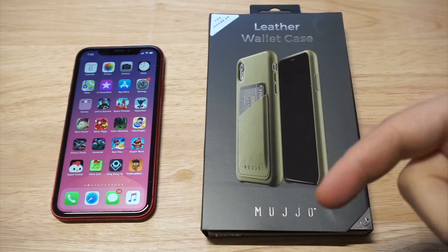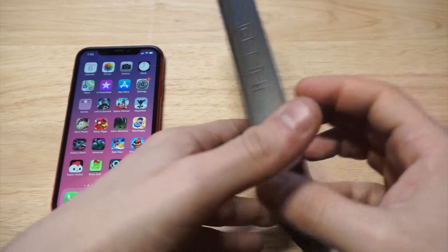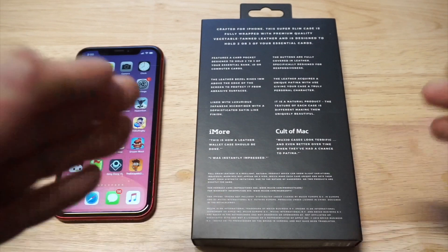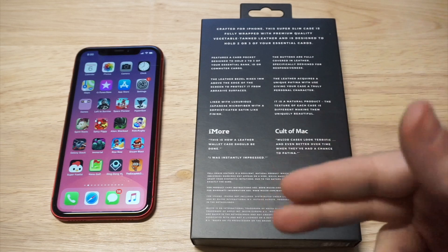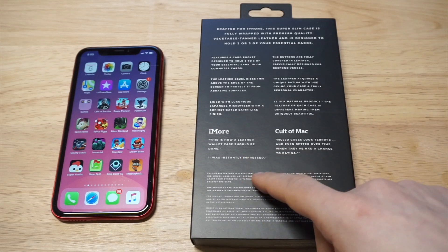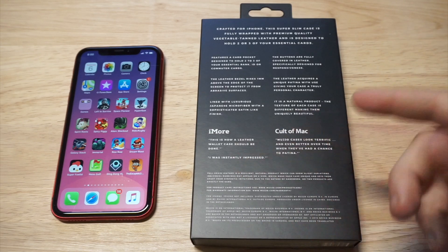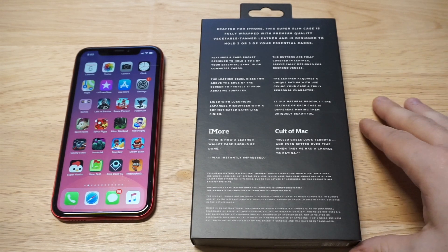I have a link in the description if you want to check it out on Amazon. I want to go over the packaging before I actually take it out. I had a chance to grab a couple of these with the iPhone XS Max sometime last year, so I thought it'd be a good idea to grab one for the iPhone XR. This is a reputable company — they've gotten some good reviews from iMore and Cult of Mac, which are a couple of really high traffic blogs for iPhones.